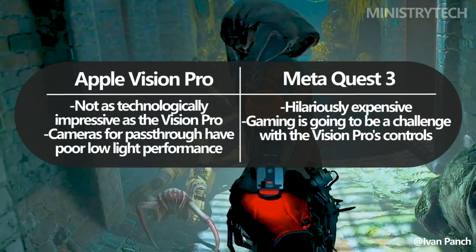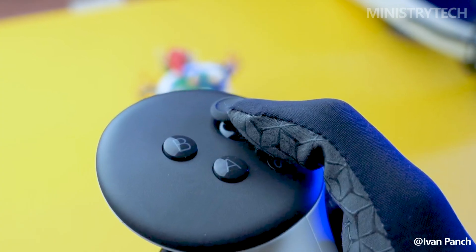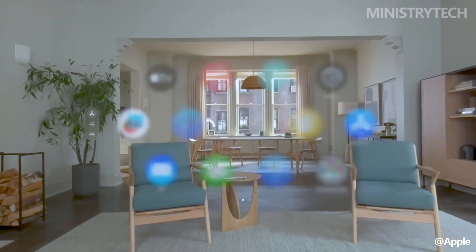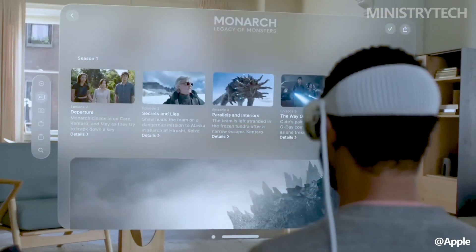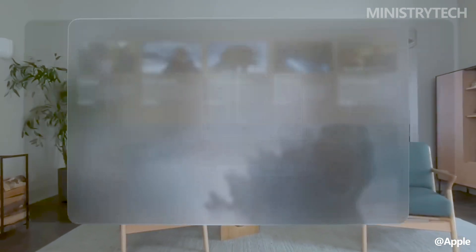We believe that the MetaQuest 3 is a near-perfect success in this regard. It's not flawless, but compared to other products in its price range, it's closer. Meanwhile, the Apple Vision Pro is developed to be remarkable, beginning with its cost. Retailing for $3,499, it is designed to be comparable to a laptop or TV. Apple has invested a great deal of time and energy into making this an indispensable component of your living room experience, whether you're watching TV or using it for spatial video. This is a great place for the Vision Pro, if you can afford it.